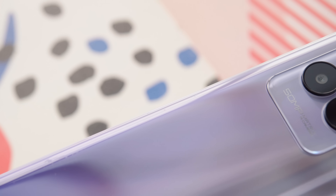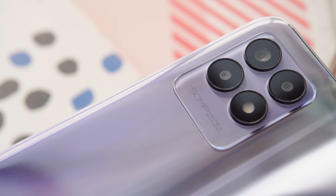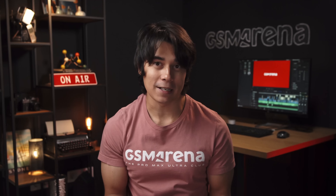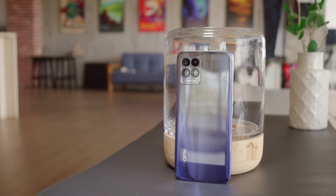As far as cameras go, the Realme 8i doesn't have an ultra-wide, but there's a macro cam, and the main cam's quality is actually pretty good, even at night. Of course there are shortcomings: there's just a single speaker, no splash proofing, and the charging speed is slow. But the Realme 8i still has plenty to offer, especially for the €160 price tag.